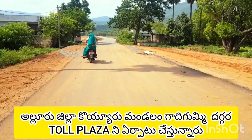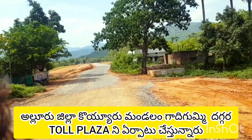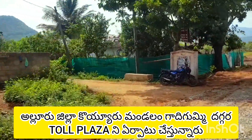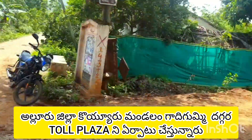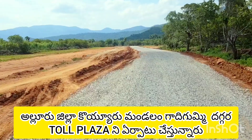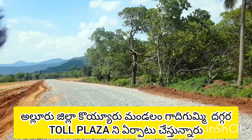NH-516E is a very fast road construction. This road construction has been confirmed by the toll plaza on the highway. This is where you can find it, and this is where the plaza is located.